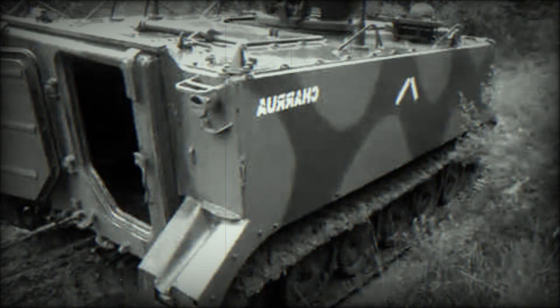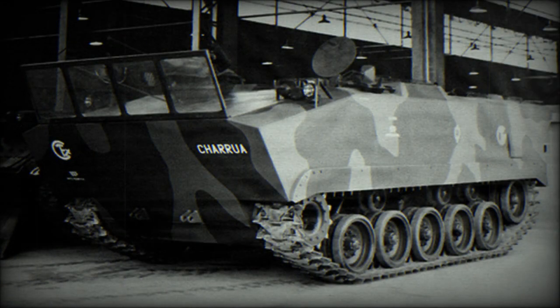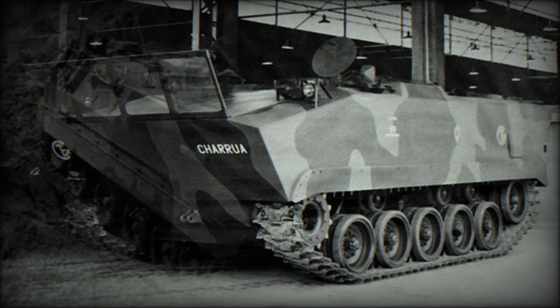The Chirua has a crew of two and accommodates an infantry squad of nine fully equipped troops. Soldiers enter and leave the vehicle via rear doors. There are also roof hatches for observation, firing, and emergency exit, as well as firing ports for personnel to fire their individual weapons.